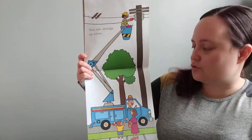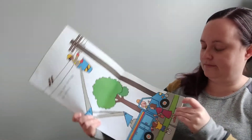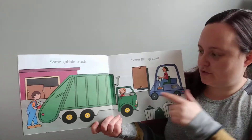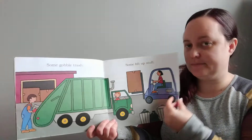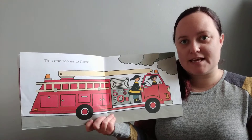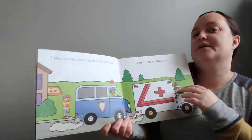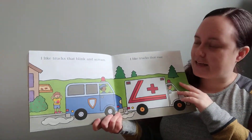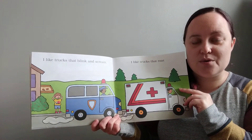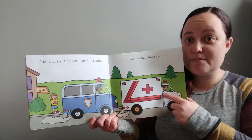This one's a very tall truck — it strings up wires for electricity. This truck gobbles up trash, and this truck lifts up boxes. This truck races to fires. What kind of truck is this? That's right, it's a fire truck. I like trucks that blink and scream, trucks that go wee-oo, wee-oo, wee-oo — it's an emergency truck. It's an ambulance.